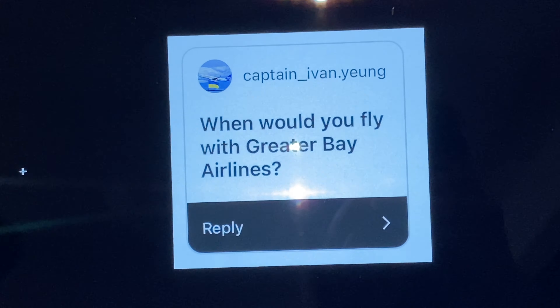When would you fly with Greater Bay Airlines? I'm not sure. For those who aren't familiar, it's a new startup airline in Hong Kong — they just had their first inaugural flight to Bangkok not too long ago. But flights to Hong Kong are so limited at the moment and Bangkok's the only destination so far. When would I do it? I'm really not sure — I don't think I'll do Hong Kong to Bangkok anytime soon anyway.